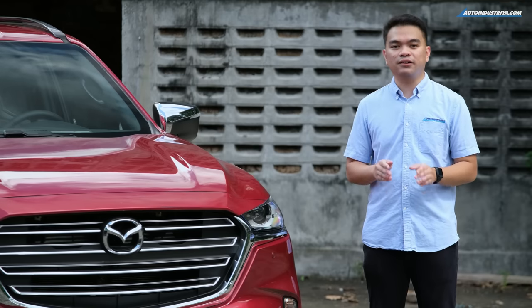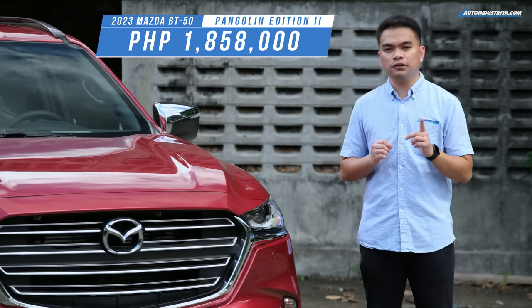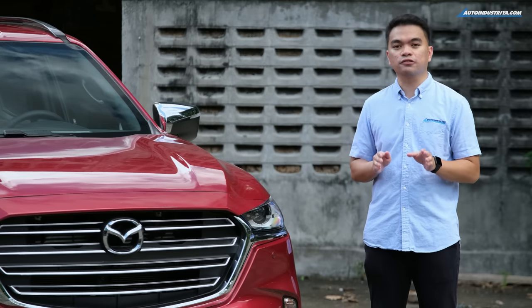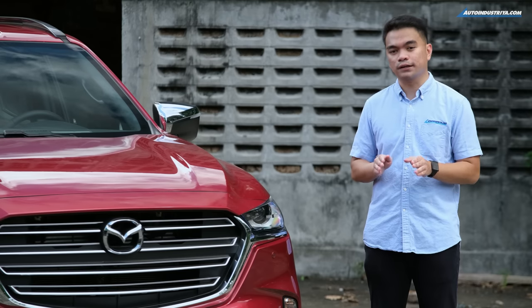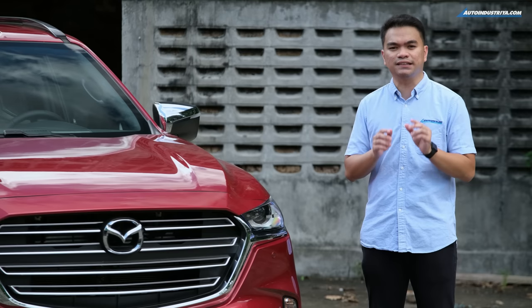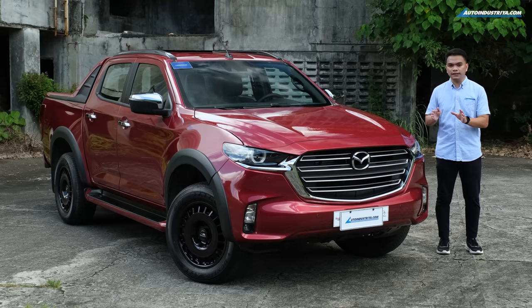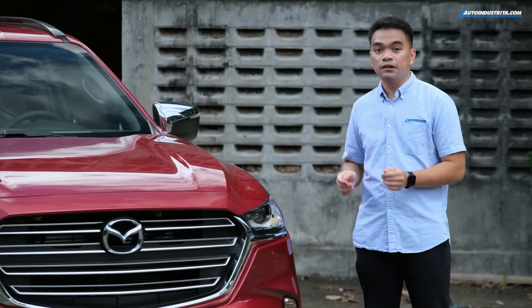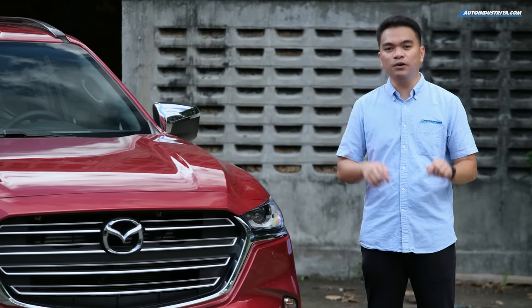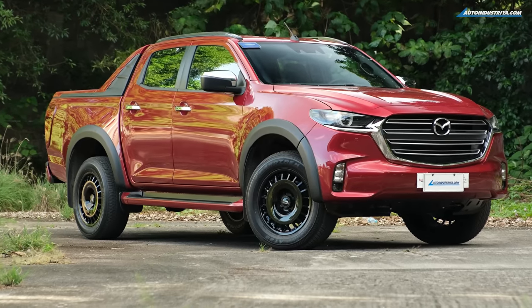The Mazda BT-50 Pangolin Edition 2 is priced at 1,858,000 pesos. To put that into perspective, that's just 68,000 pesos more than the standard BT-50 4x4. With the added features, improved looks, and slight improvements in riding characteristics, the BT-50 Pangolin Edition is an attractive package. But more importantly, you get to help the Philippine Pangolin. Let us know what you think in the comments below. This is Jamil Lacuna of AutoIndustria.com.